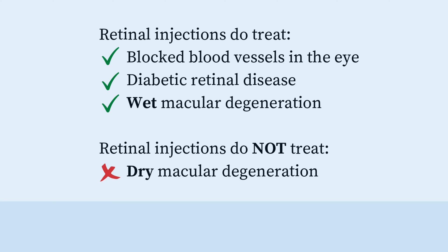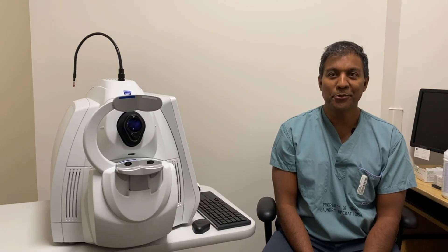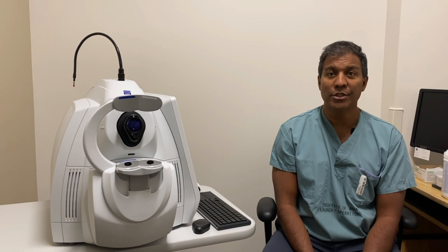These injections are not a treatment for dry macular degeneration. Your retina specialist will determine the type of medication which is best for you and the series of injections necessary depending on your condition.